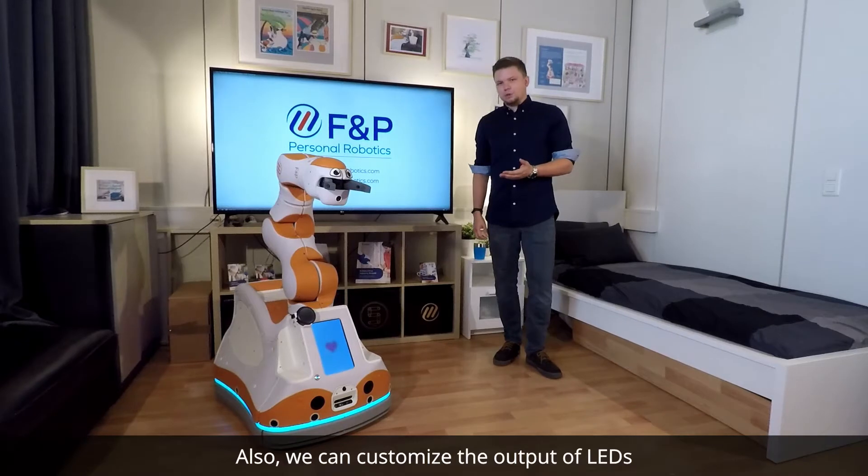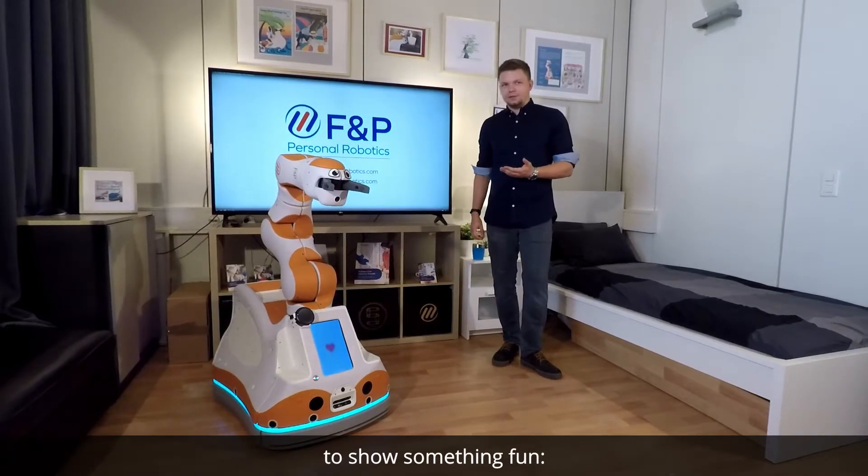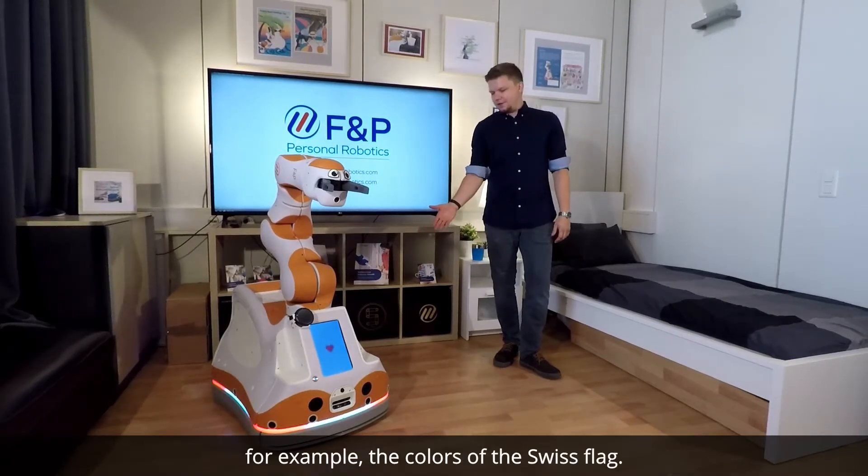We can also customize the output of the LEDs to show something fun — for example, the color of the Swiss flag.